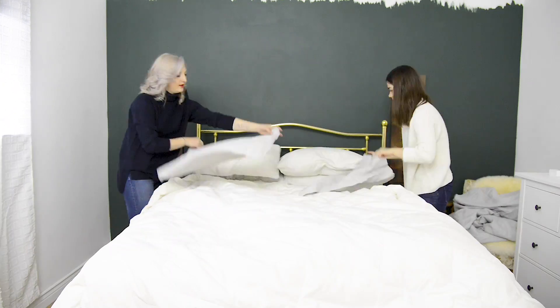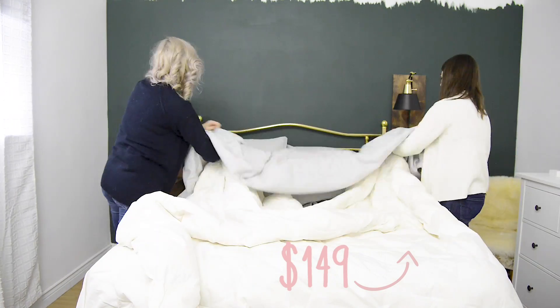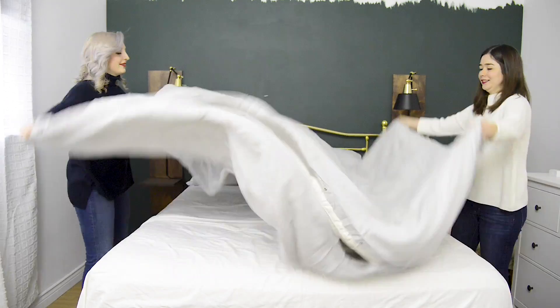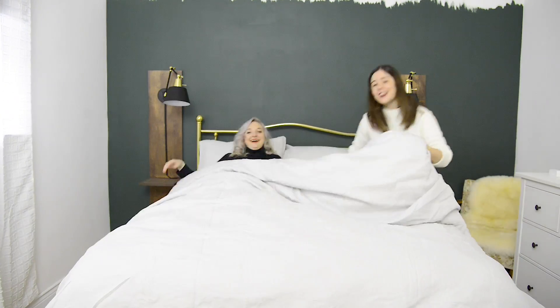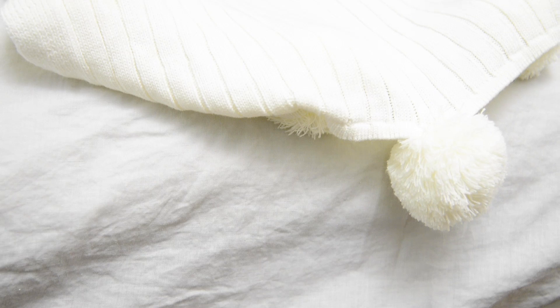Now it's onto the bed. To keep with the texture in this bedroom, I'm using this gorgeous linen duvet cover. I love using a linen cover because it has a lived-in look that's really boho and low maintenance. On top, I'm throwing a gorgeous pom-pom blanket — this blanket was $26, and it's linked below in my Amazon shop. You can never go wrong with a throw on the bottom of your bed. It adds that extra layer of texture, coziness, and warmth. Even if you don't use it, it just looks beautiful — it's got pom-poms!